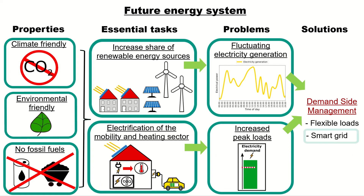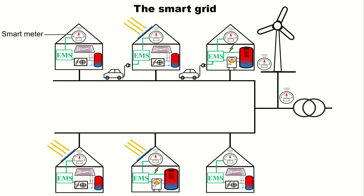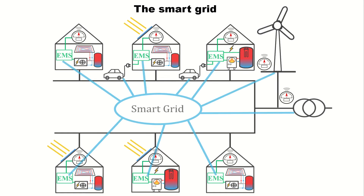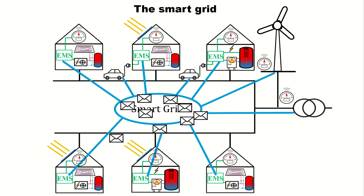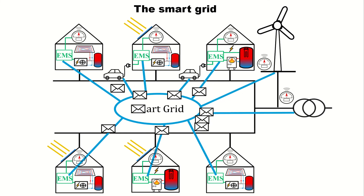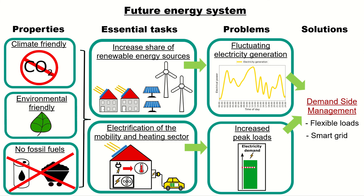Another essential ingredient for demand-side management are smart grids. So what is a smart grid? In a smart grid, all the buildings and generation units can exchange information about their current electrical load. I want to emphasize here that this can and will be done while preserving the privacy of the inhabitants. The last ingredient for demand-side management are intelligent control algorithms. I'm going to focus on them during the next videos, as this was the main topic of my PhD thesis.